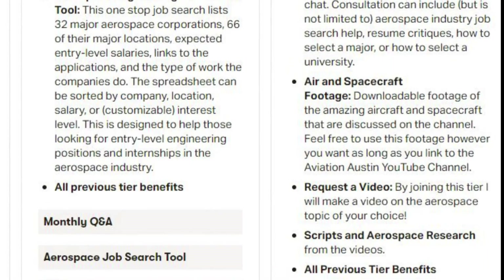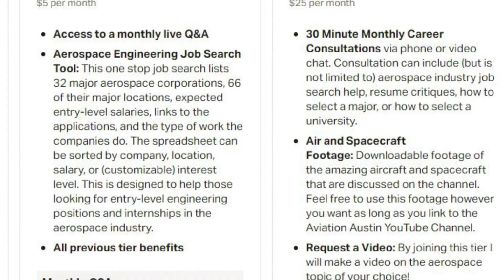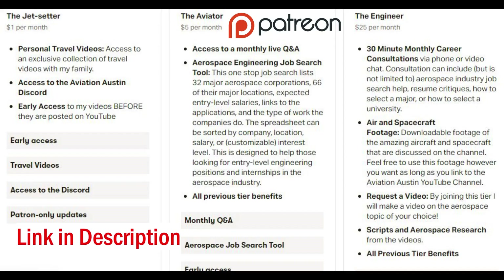Are you interested in becoming an aerospace engineer? If you are, make sure you check out my Patreon, where I give you all of the tips on becoming an aerospace engineer, including the one and only aerospace engineering job search tool. If you want a career consultation, behind-the-scenes content, or to join a monthly live Q&A, all of that and more is found on my Patreon. Thank you so much for watching, and Godspeed.